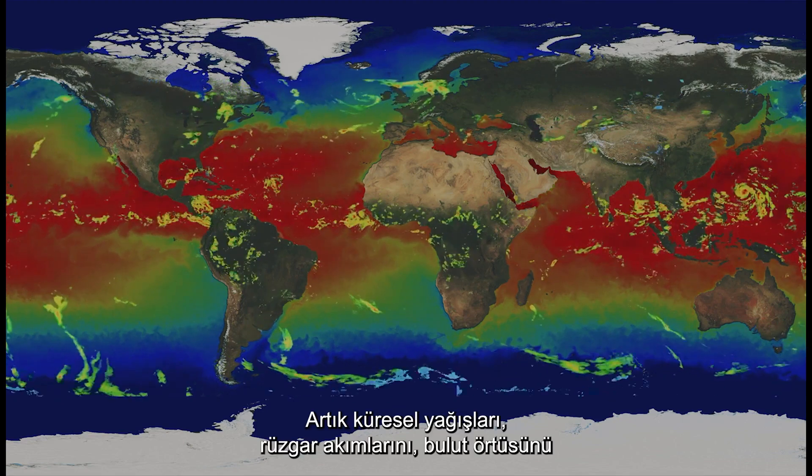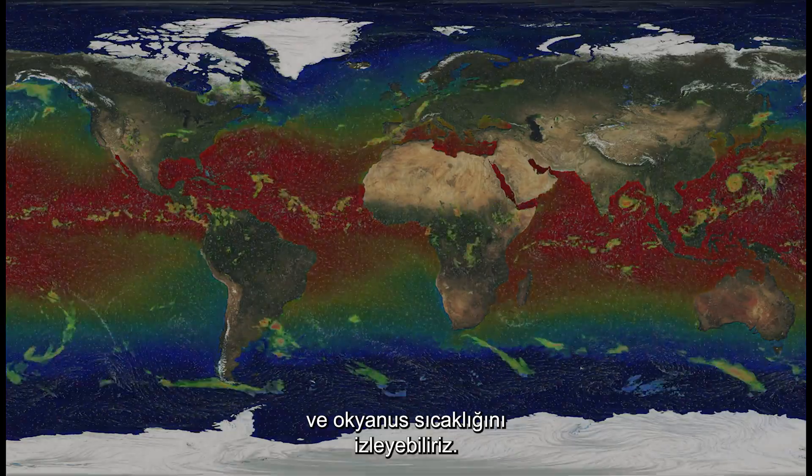We can now track global precipitation, wind currents, cloud cover and ocean temperature.